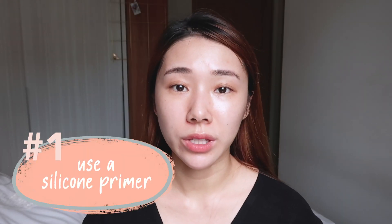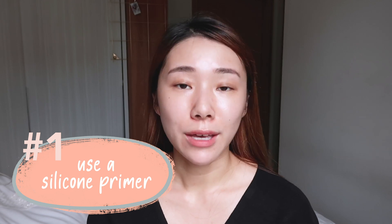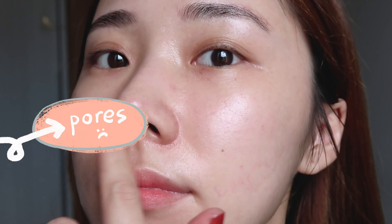The best way is to go in with a pore primer. I have a few to recommend. One is the Benefit Porefessional — that one is quite a holy grail for a lot of people with large pores. It contains silicone that helps to fill up the pores before you apply your makeup. You can imagine your pores as kind of holes in your skin, and then you fill it up, lay the canvas, and make sure it's flat first before you apply your foundation. That is what silicone primers do — though some people avoid them because they are said to clog pores.